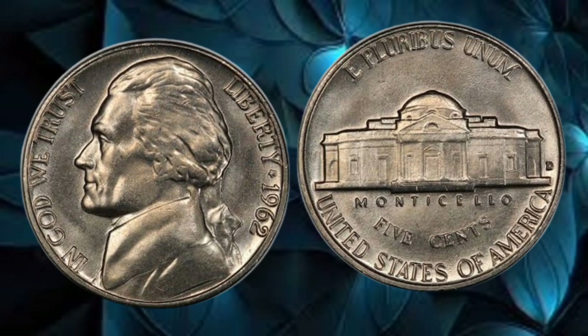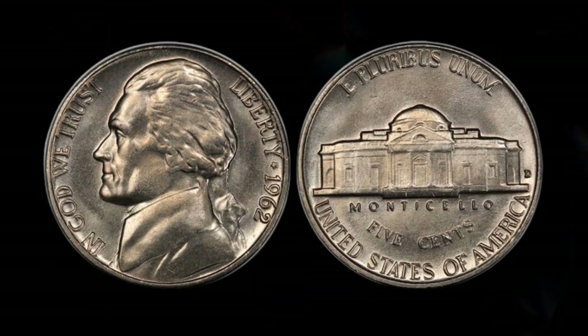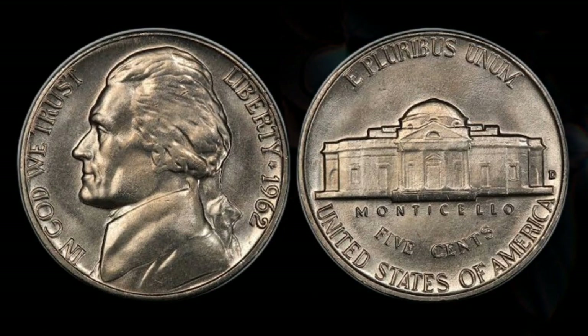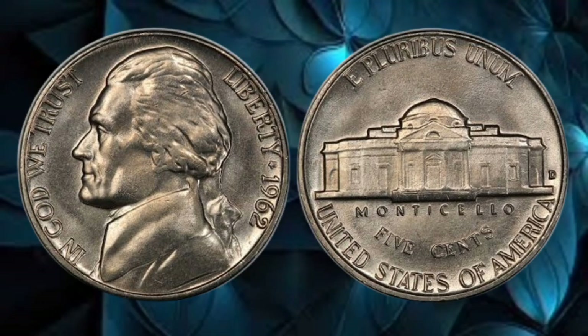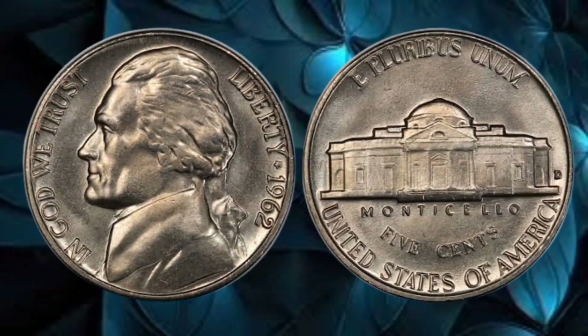Believe it or not, some lucky individuals have discovered that their 1962 5-cent coins are worth far more than their face value. We'll share some recent auction highlights where these coins fetch staggering amounts. Get ready to be amazed by the stories of ordinary people stumbling upon extraordinary wealth.